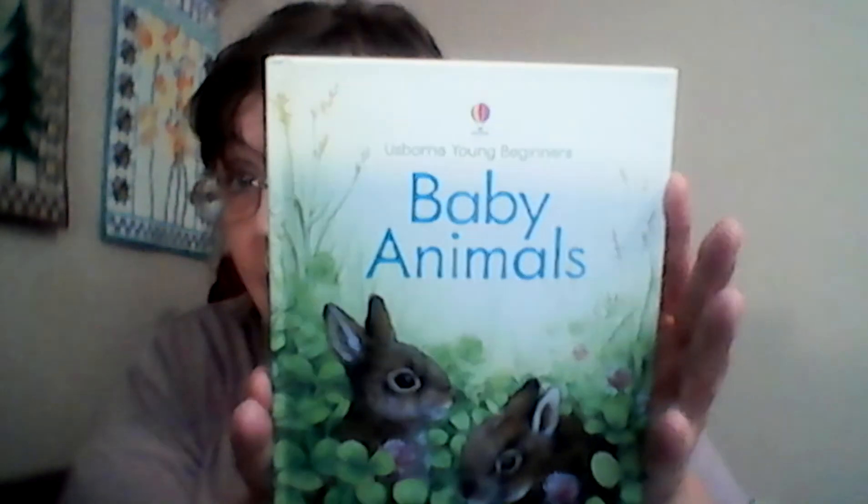Then there's the Young Beginners book. I got the Baby Animals one. This is for young beginners who are just starting out to read. Look at that — aren't these beautiful? They have some really nice books.